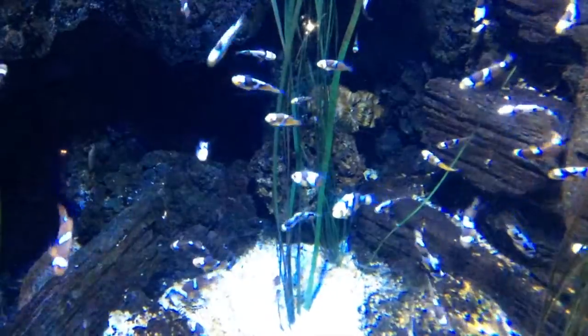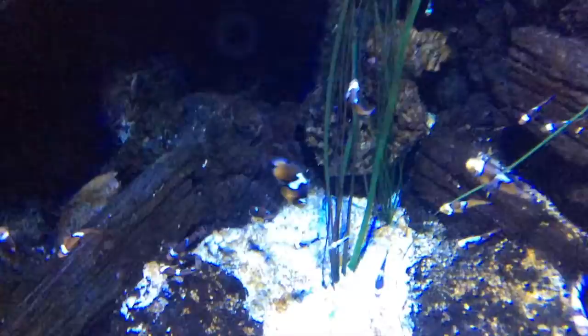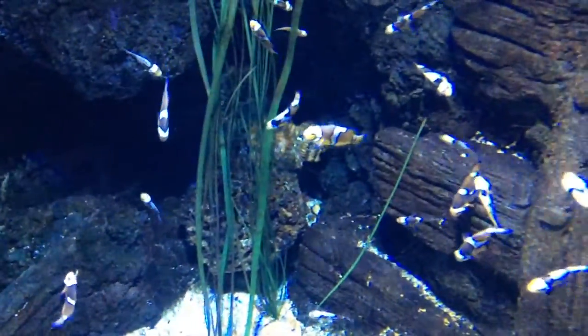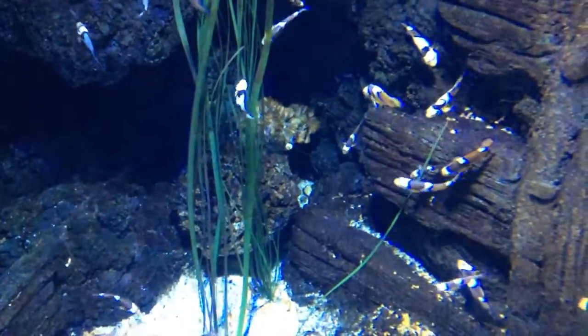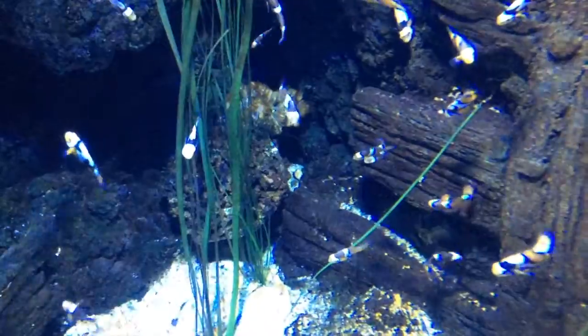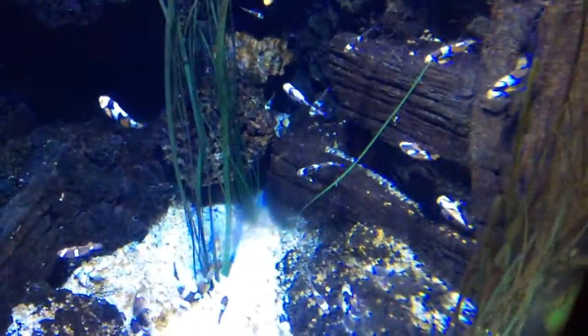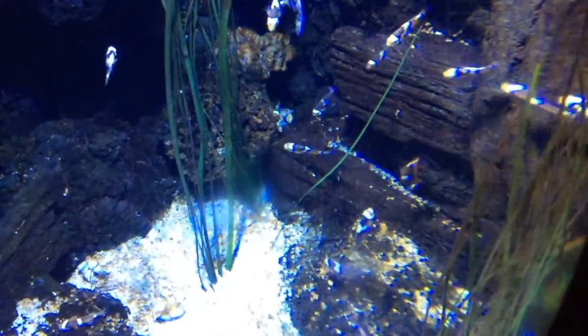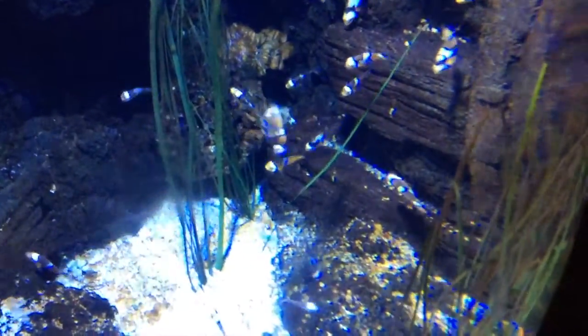Hi! I'm in the London Aquarium and these are beautiful clownfish. Look — this is so cute! Look at those fins — they're awesome.